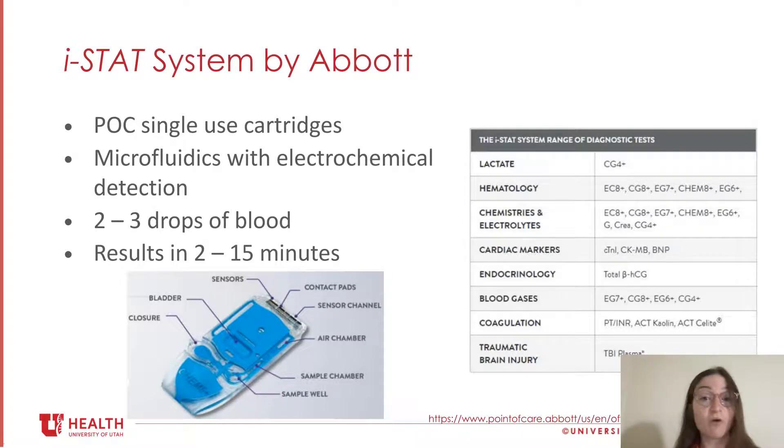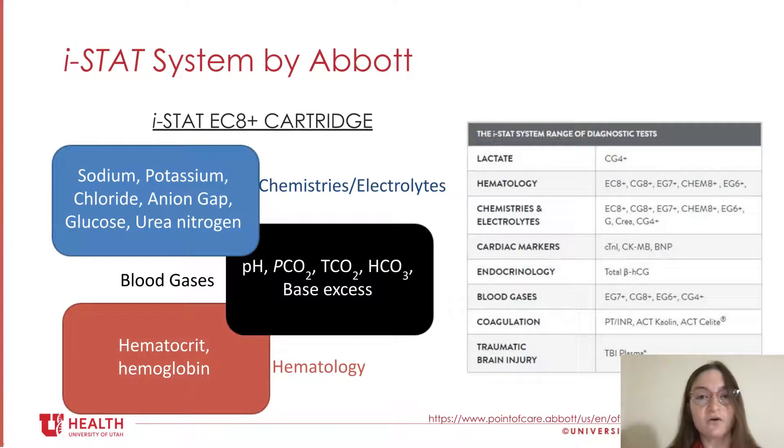A very small volume of sample is required, generally two to three drops of whole blood, depending on the test cartridge. This is relatively easy to use — it doesn't require any sample pretreatment or predilution, and results can be obtained in just two to fifteen minutes. Shown in the table are different cartridges available, with the name of the cartridge on the right and the class of biomarkers on the left. For example, the EC8 Plus cartridge includes analytes for chemistry and electrolytes, blood gases (both calculated and directly measured), as well as hematocrit and hemoglobin for hematology.